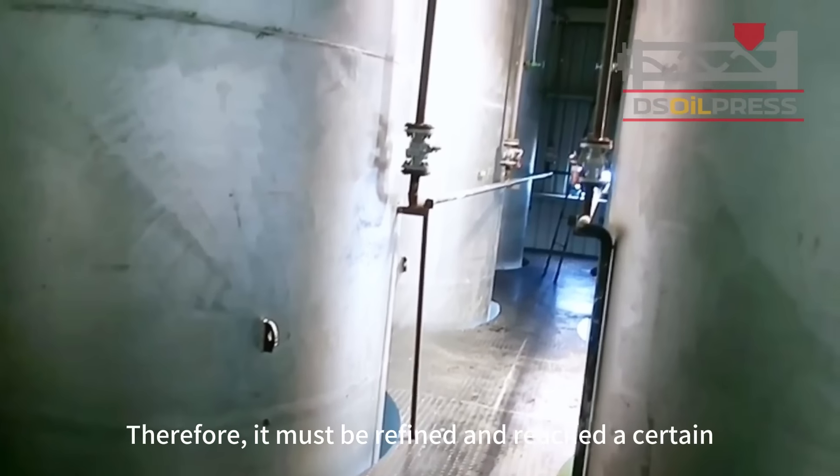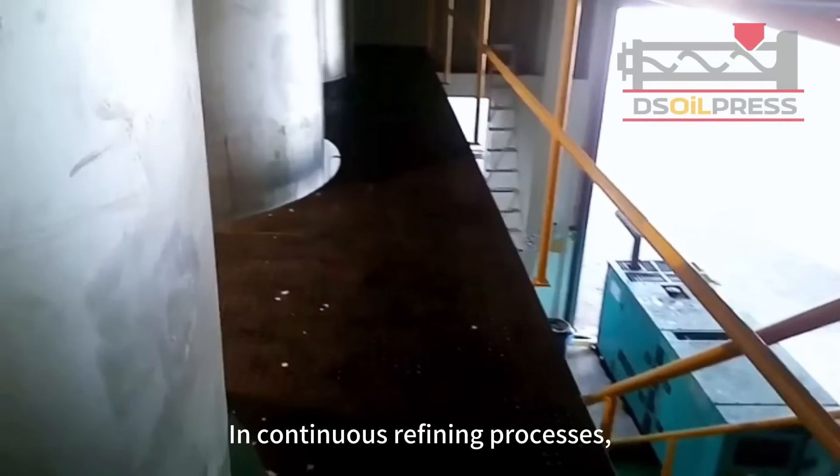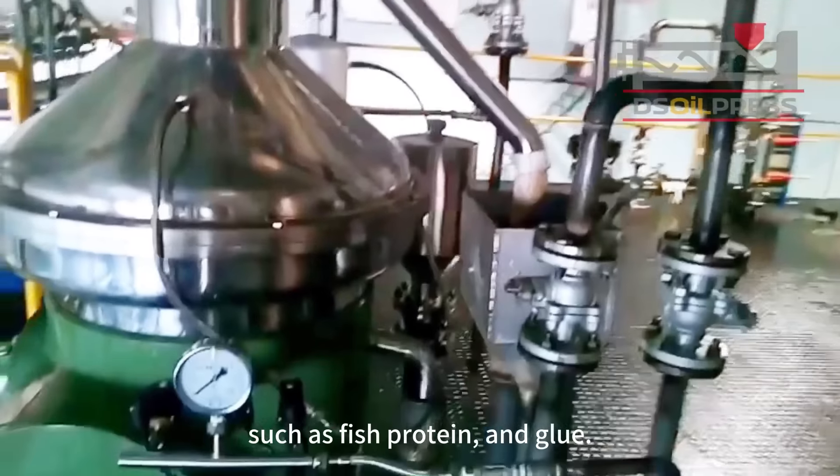Therefore, it must be refined and reach a certain quality indicator. In continuous refining processes, we adopt a disc-type centrifuge to remove most impurities, such as fish protein and glue.